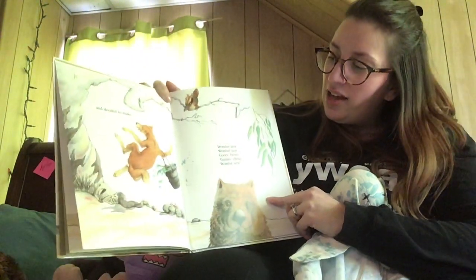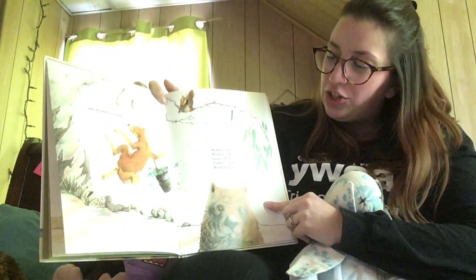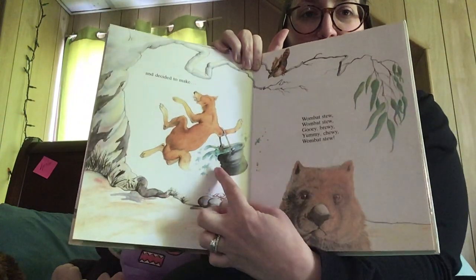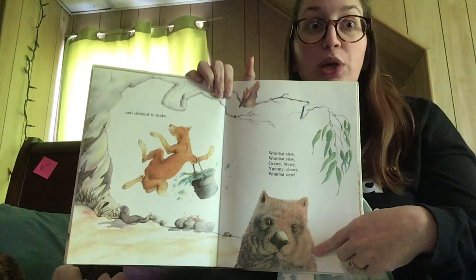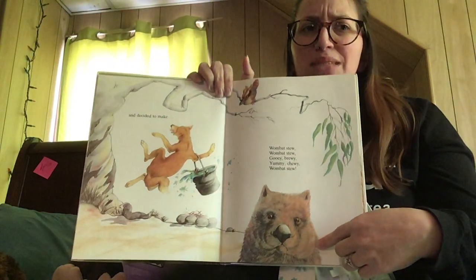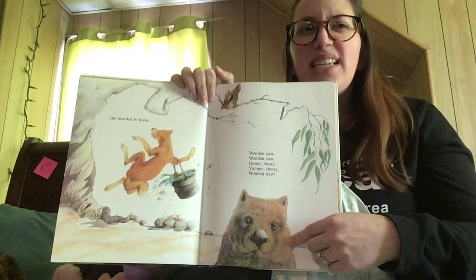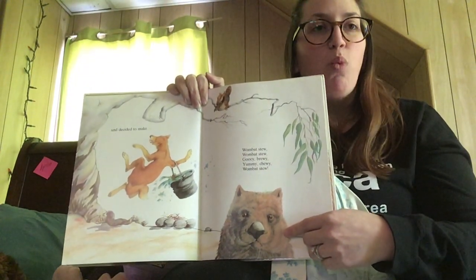He decided to make wombat stew, wombat stew, gooey, brewy, yummy, chewy, wombat stew. Look at the dingo — he's dancing, carrying his bucket full of water. And this is the wombat. A wombat is a marsupial — that means they have a pouch in their fur, kind of like a kangaroo does, but they're a lot smaller. A wombat looks like a bear but it's like the size of a pig. It's funny — a bear pig. But they're called wombats.